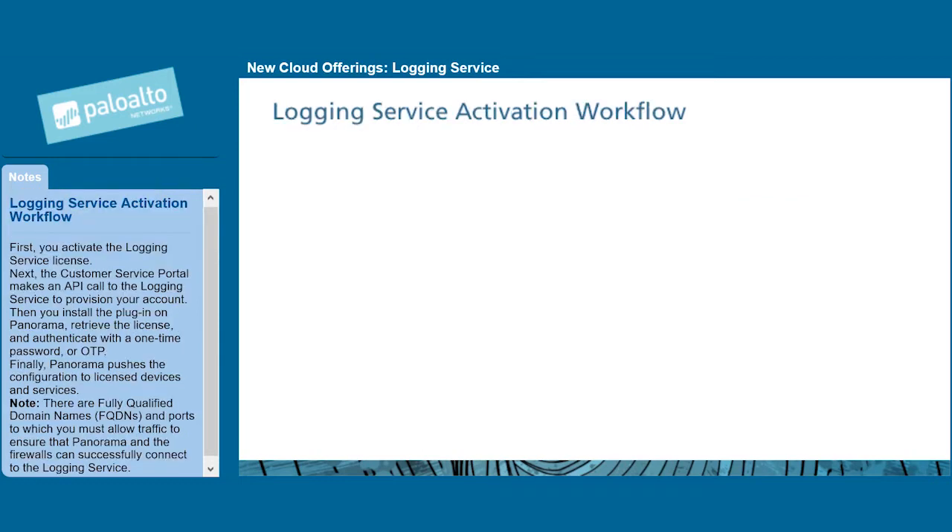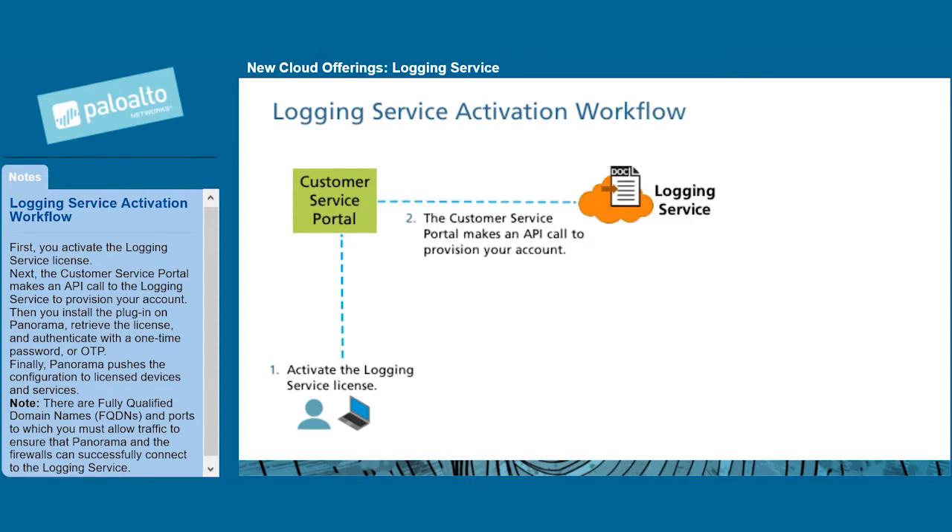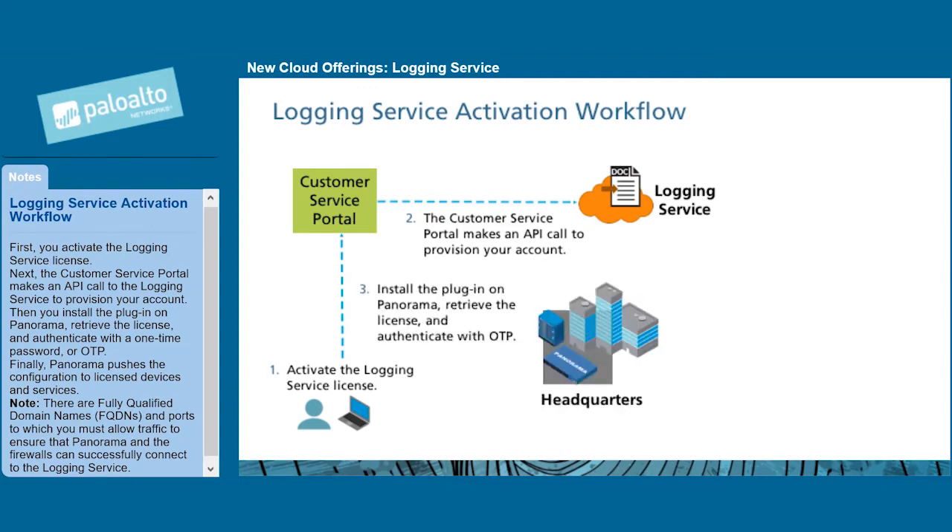The following steps describe the logging service activation workflow. First, you activate the logging service license. Next, the customer service portal makes an API call to the logging service to provision your account. Then, you install the plugin on Panorama, retrieve the license, and authenticate with a one-time password, or OTP.